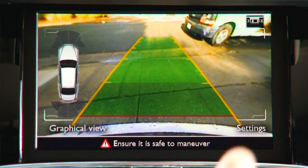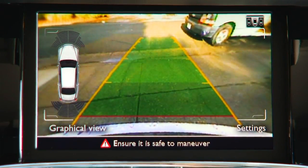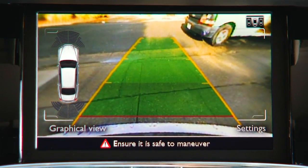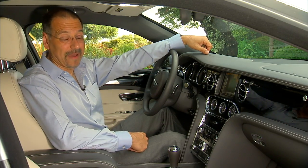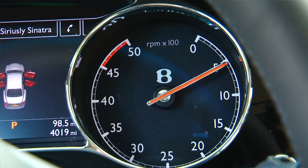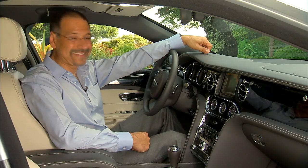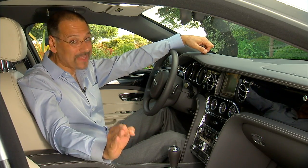The rear camera is good, nothing cutting edge though. It gives you trajectory lines, distance markings, and you can change it to assist with parallel or alignment parking. Oh, by the way, check out the tach — notice anything odd? The redline is at 4,500 RPM. What is this thing, a UPS truck? That's the kind of grunt they've built into that motor. It's not about thrashing it; it's about low-end torque from the get.